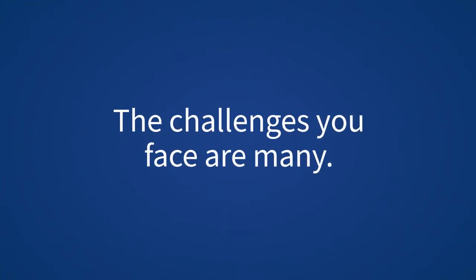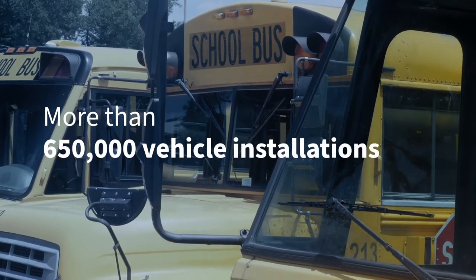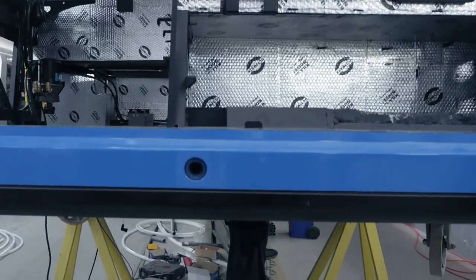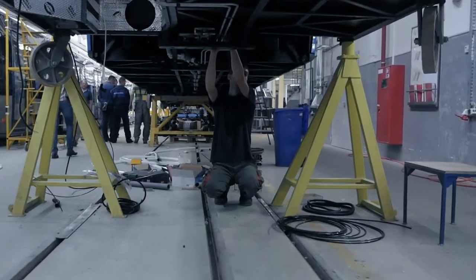The challenges you face are many. For two decades, you've counted on us to pioneer new tech that helps you meet them head on. And you've seen us deliver. That's why leading OEMs install Zonar technology in their vehicles on the factory floor. So you can start tracking data the moment you get the keys.